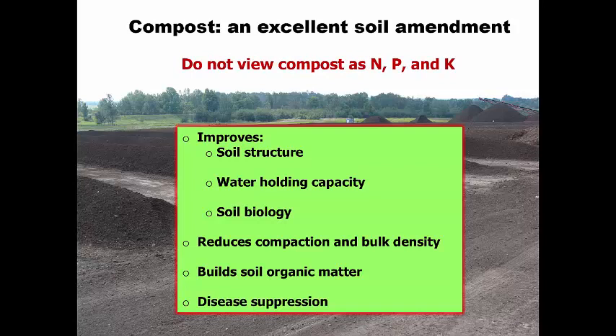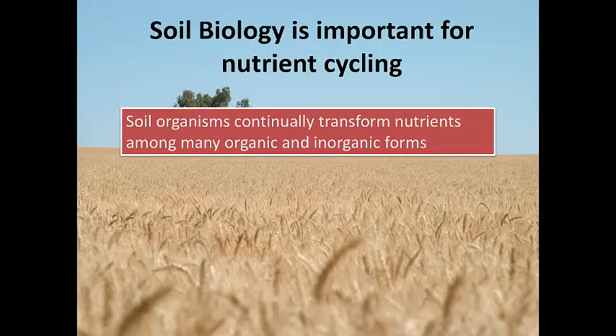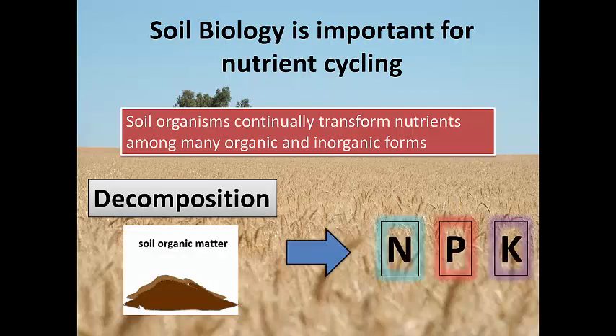Do not view compost as simply nitrogen, phosphorus, and potassium. Compost does provide those, but it's not used solely as a fertilizer. There are many other benefits that compost provides. Don't compare synthetic fertilizer directly with compost — synthetic nitrogen is immediately available, whereas with compost the microbes must act on it to release nutrients. Compost provides NPK in addition to soil biology improvements that synthetic fertilizers cannot. When you add compost, you're improving soil biology, and as the compost degrades it provides NPK as well.